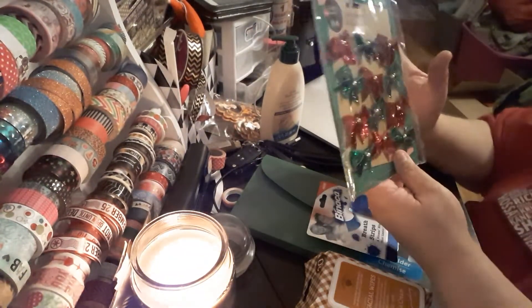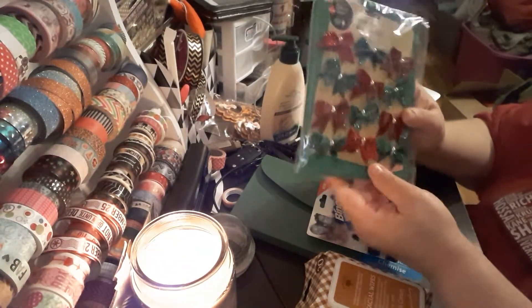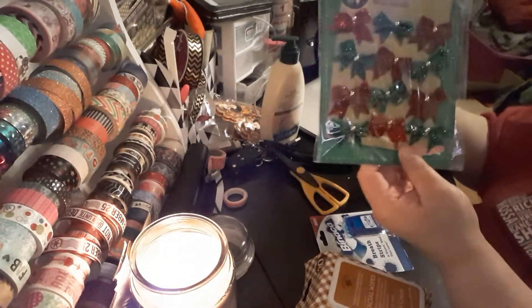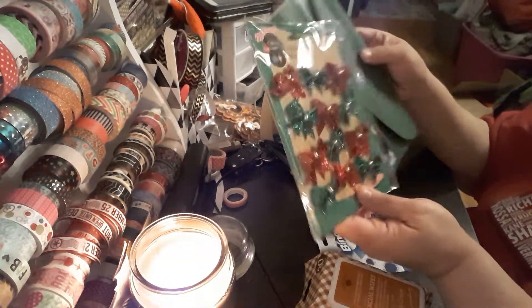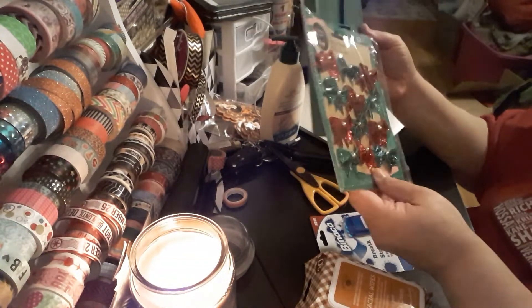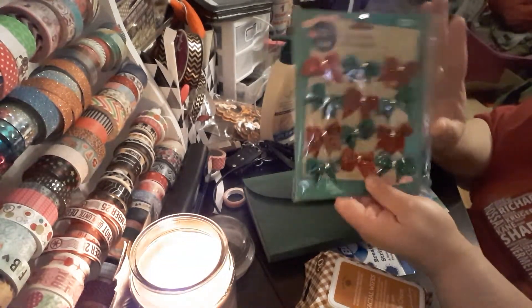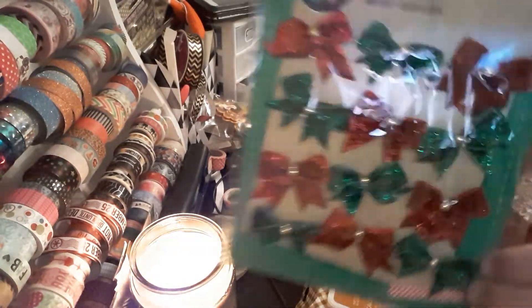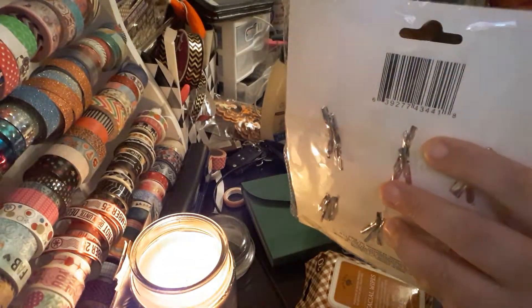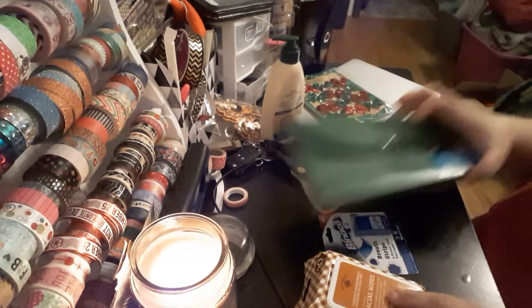This next item is a Christmas item and I was excited to get this because I love the bows. This is going to be attached to my traveler's notebook — I don't know if I'm going to put it in the spine or in the front as a paper clip dangle. You get twelve mini bows. I'm going to be doing a Christmas theme planner. I still need to do my Halloween one.